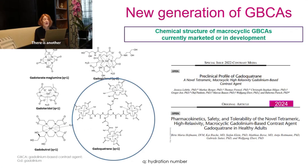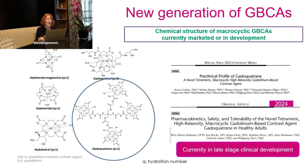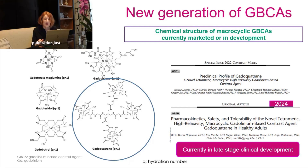There is another molecule currently under research called Quadroquatran. It has a novel tetrameric structure, is also a high-relaxivity agent, and is currently in late-stage clinical development, with a recent publication just released in 2024.